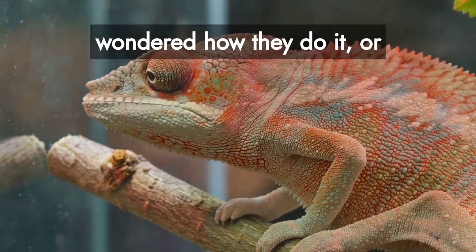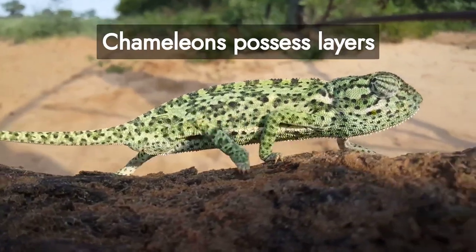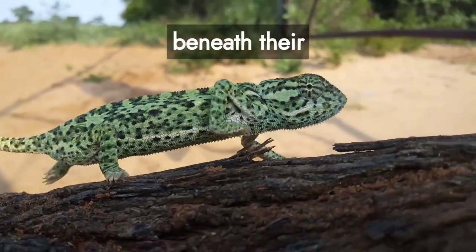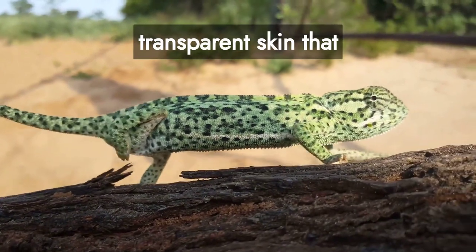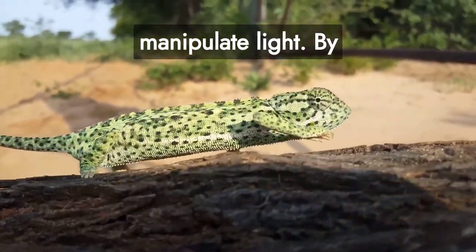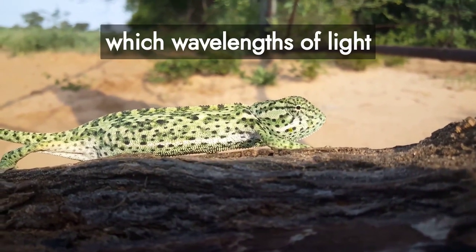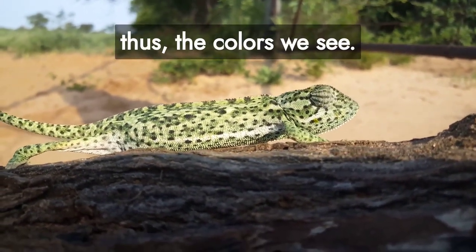Have you ever wondered how they do it or why? Chameleons possess layers of specialized cells, known as chromatophores, beneath their transparent skin that manipulate light. By changing the arrangement of these cells, they can control which wavelengths of light are reflected and, thus, the colors we see.